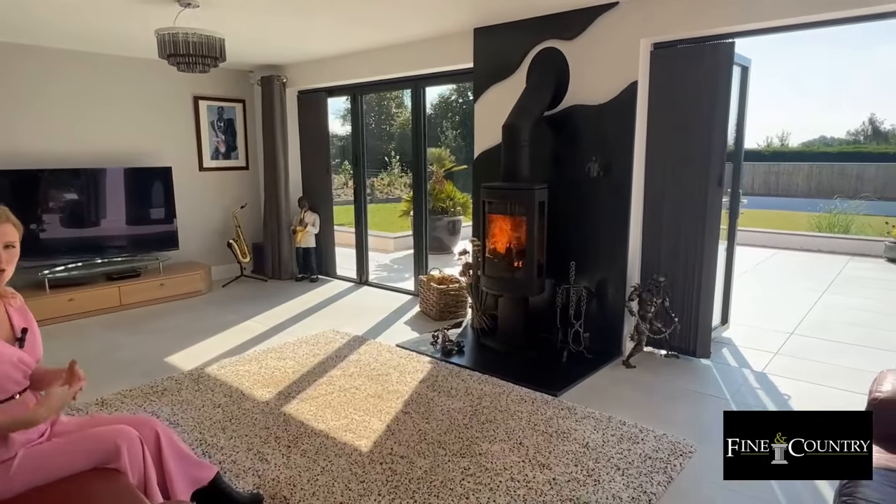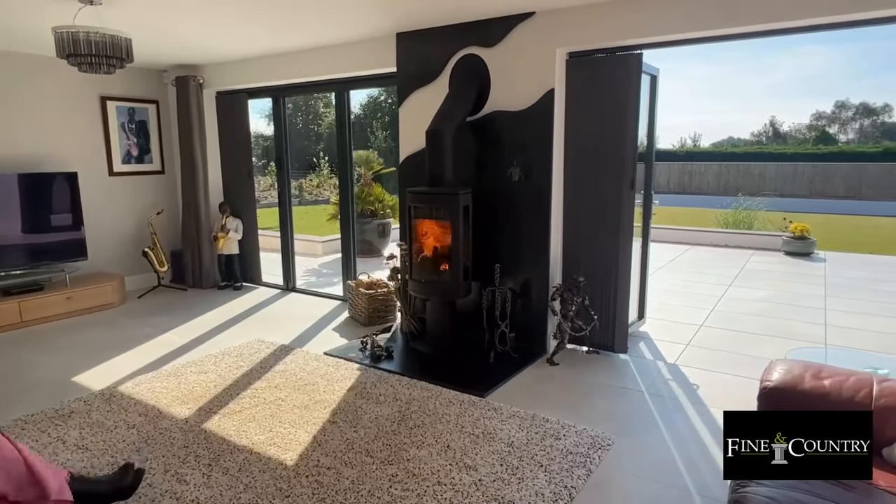This sitting room has two sets of bi-fold doors overlooking the garden and a log burner, perfect for cosy winter nights.